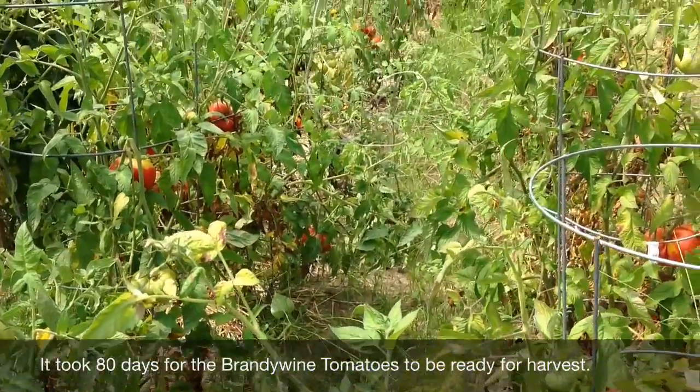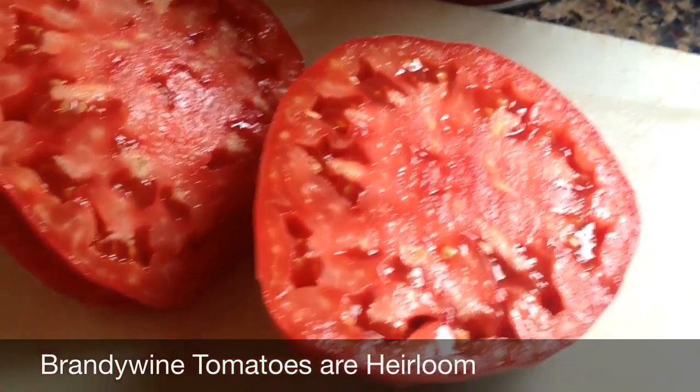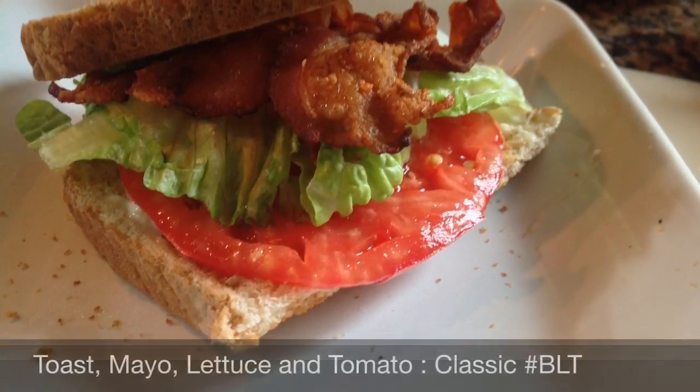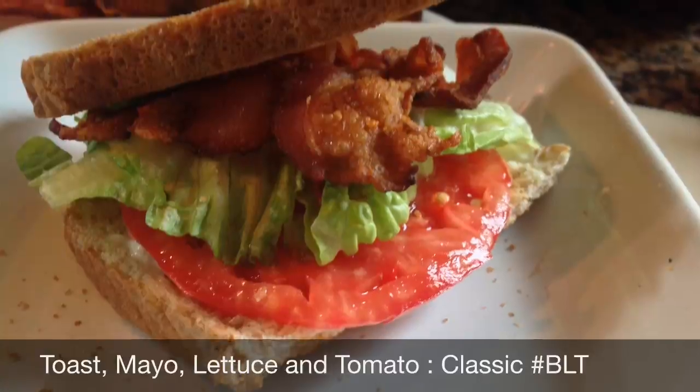Hopefully we've got enough to do some more canning. The Brandywine tomato is an heirloom. It's juicy, hearty, and very sweet — my favorite for using on bacon lettuce tomato sandwiches. And a really cool thing about the heirloom tomato is you can save the seeds to grow next year.